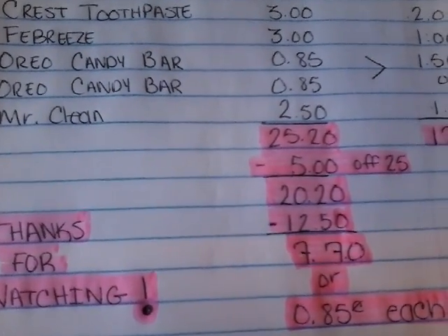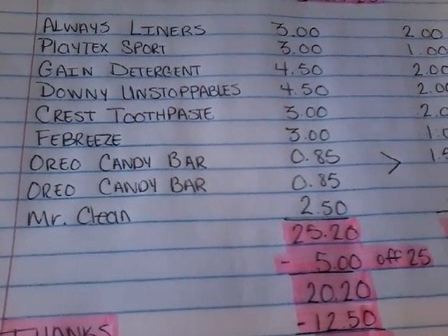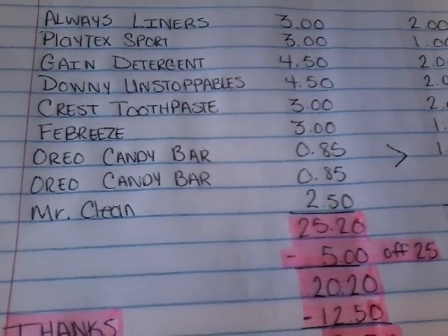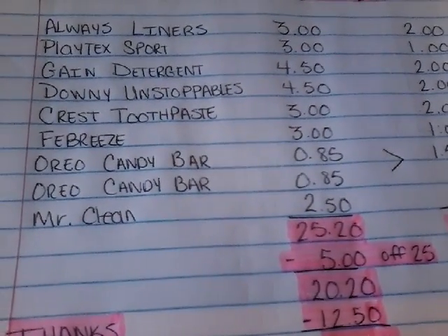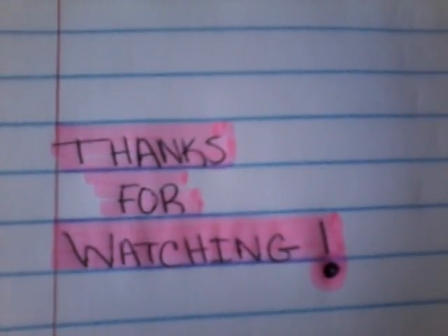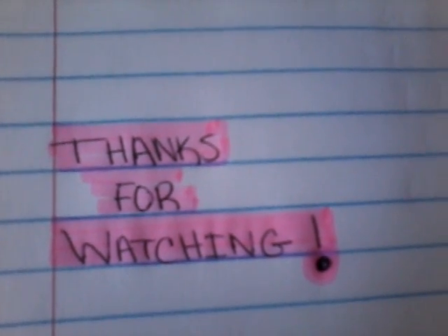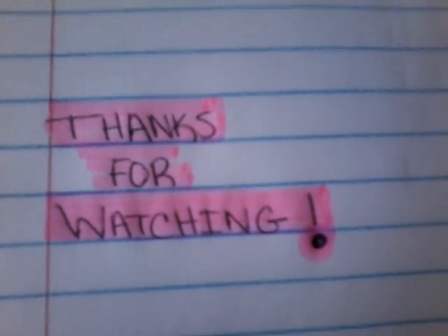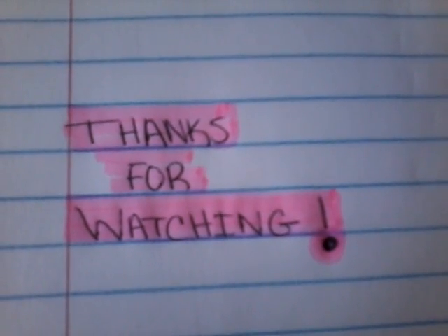This is a really good deal, guys. You can mix and match — you do not have to follow my scenario exactly. I just thought this was a really good deal and wanted to share it with you. As always, thanks for watching. Please hit that big thumbs up button and subscribe, and be sure to hit that bell so you'll be notified every time I post a video. Happy couponing from my home to yours.